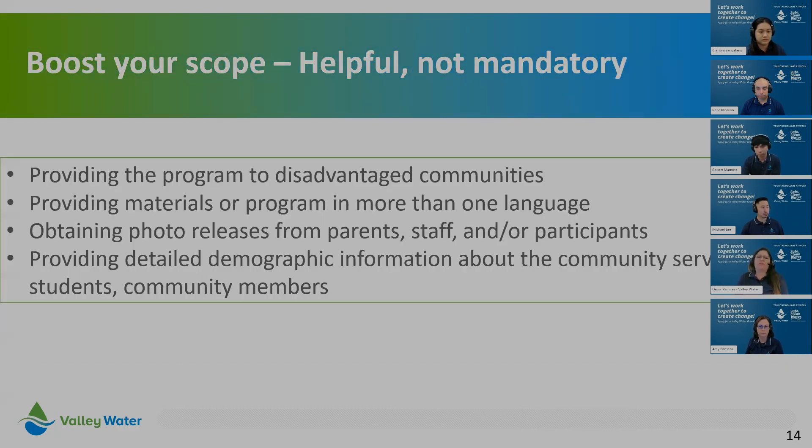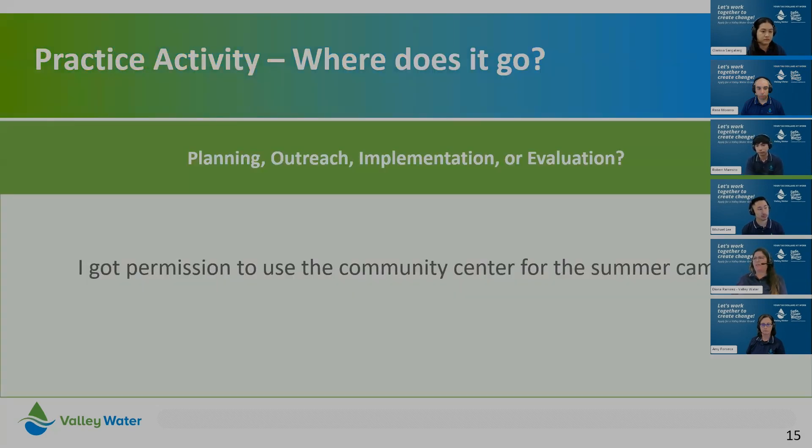Here are a few things you can do to boost your scope — helpful but not mandatory. One is providing the program to disadvantaged communities. Another is providing materials or the program in more than one language. Also, obtaining photo releases for parents, staff, and participants helps with transparency and consent, and gives us a way to highlight your project on our media channels. Providing demographic information of the community served is also a plus. Now, let's do a quick practice activity using the four buckets: planning, outreach, implementation, or evaluation.